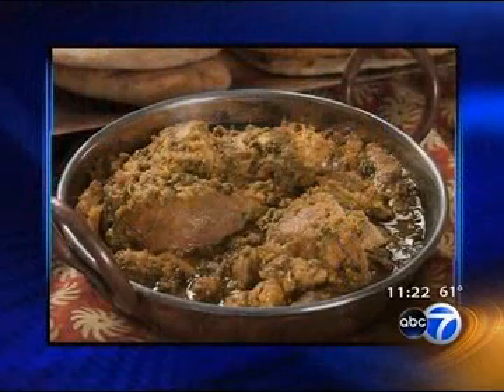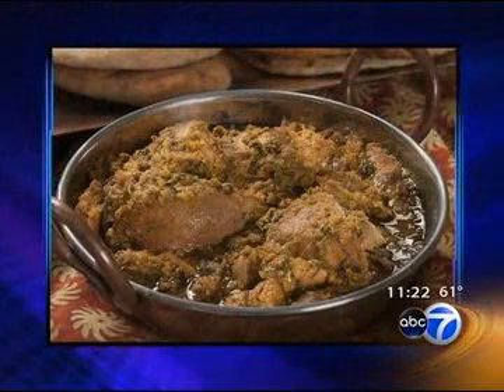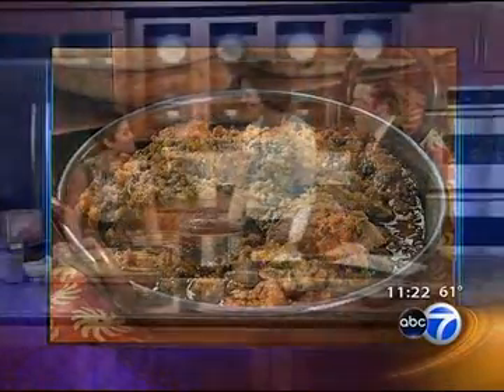Anupi Singla also wanted to make sure that her children were introduced to Indian cuisine, and all of those ingredients went into her new book, The Indian Slow Cooker. Anupi is joining us now — so good to see you. It's good to see you both. We worked together back in the day. A lot of people don't know that you helped me get that job at CLTV. Talk just a little bit about it.